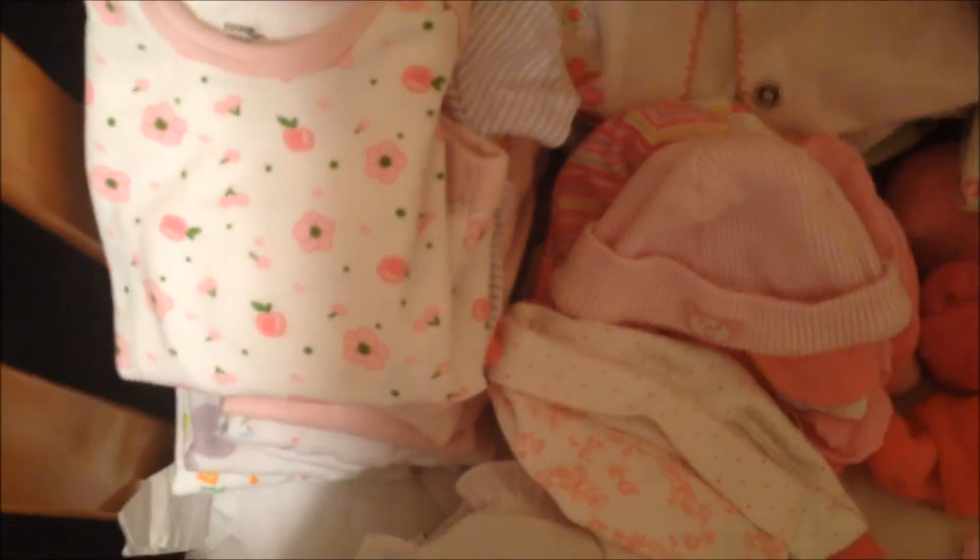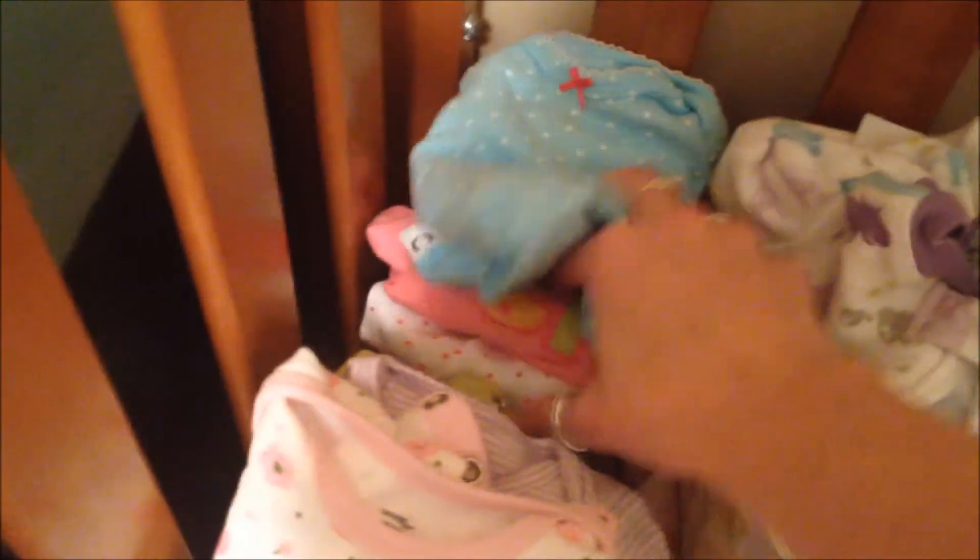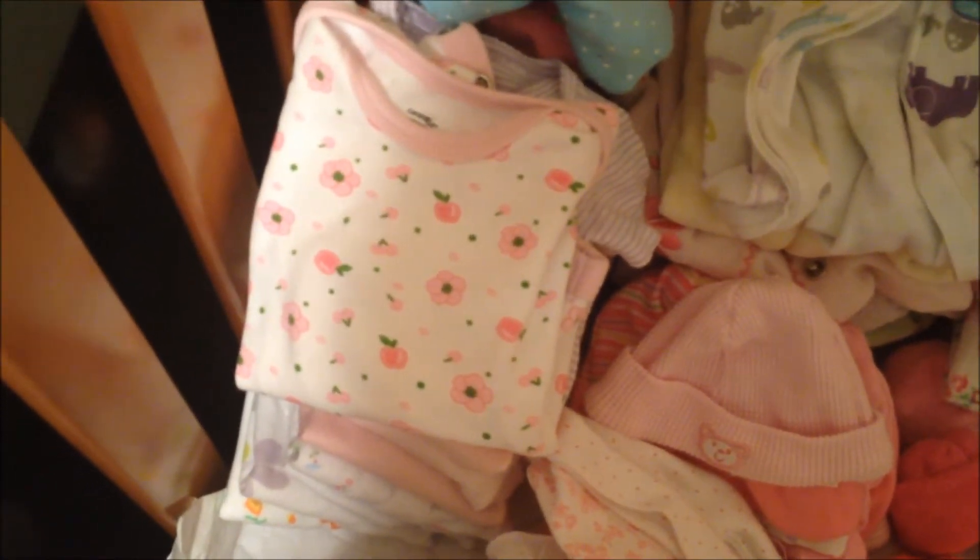And I guess these are all newborn too, lots of sleepers. These are all long-sleeved onesies. I need to get some little pants — maybe they're packed away still, or maybe Alexandria didn't have much for pants, I can't remember. These are all short-sleeved onesies in newborn and preemie size.